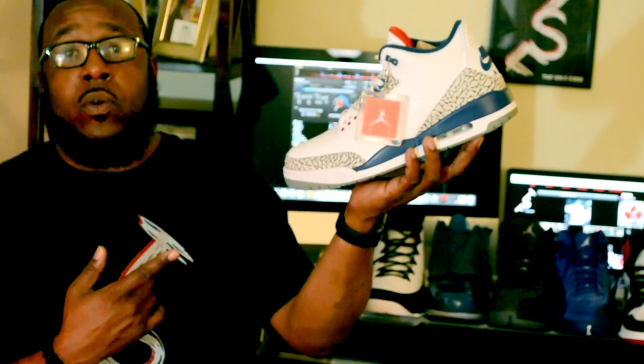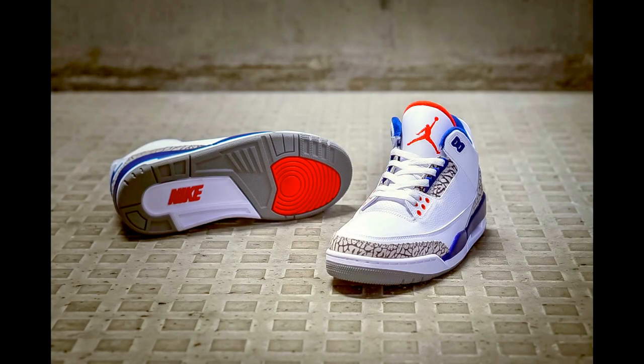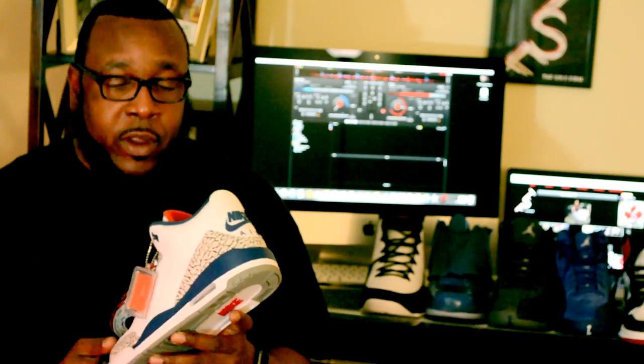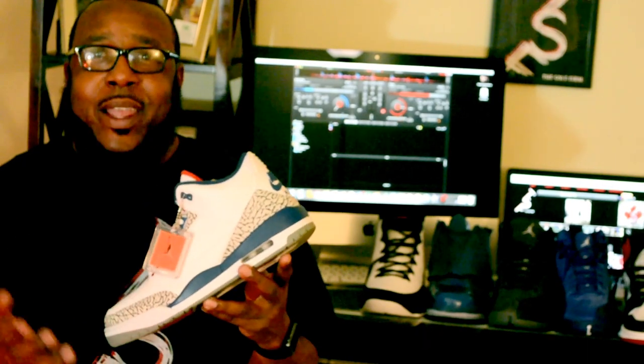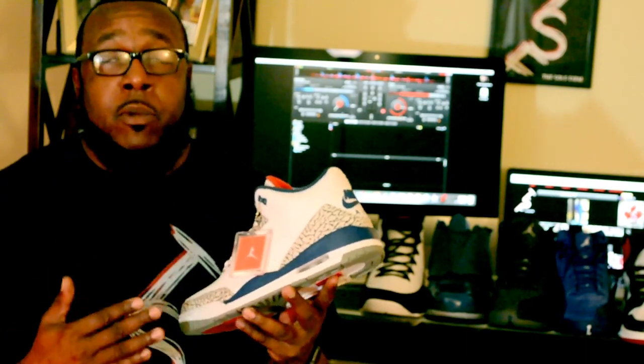My next shoe is going to be the Retro 3 True Blue. I know a lot of people have had mixed reviews about the shoe as far as quality. I inspect all my shoes prior to walking out of the store, checking for glue issues and various other defects. I work in quality control, so it's kind of natural for me to inspect anything I purchase. I love this shoe — to me this is a summer shoe, it's a clean shoe.